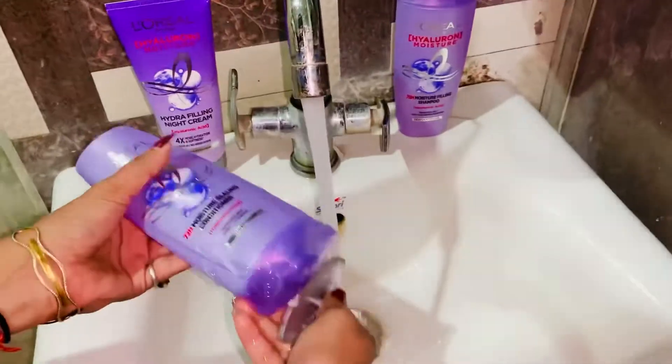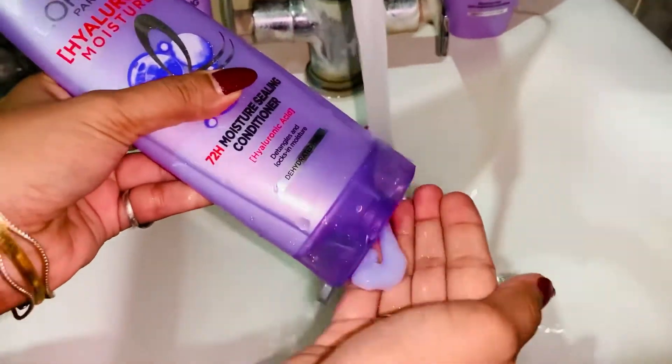The moisture filling shampoo re-pumps our hair with long-lasting hydration. The moisture sealing conditioner helps to detangle our hair and locks in the moisture, making our hair soft and shiny.